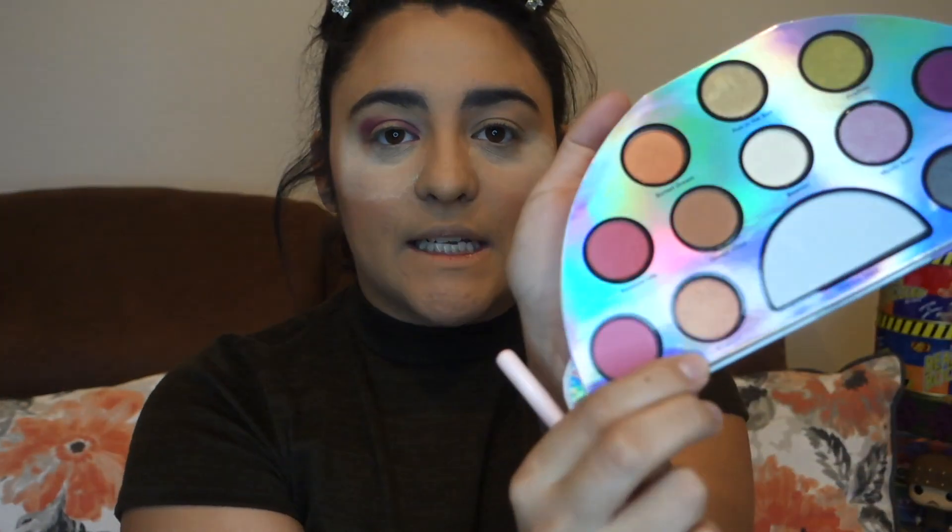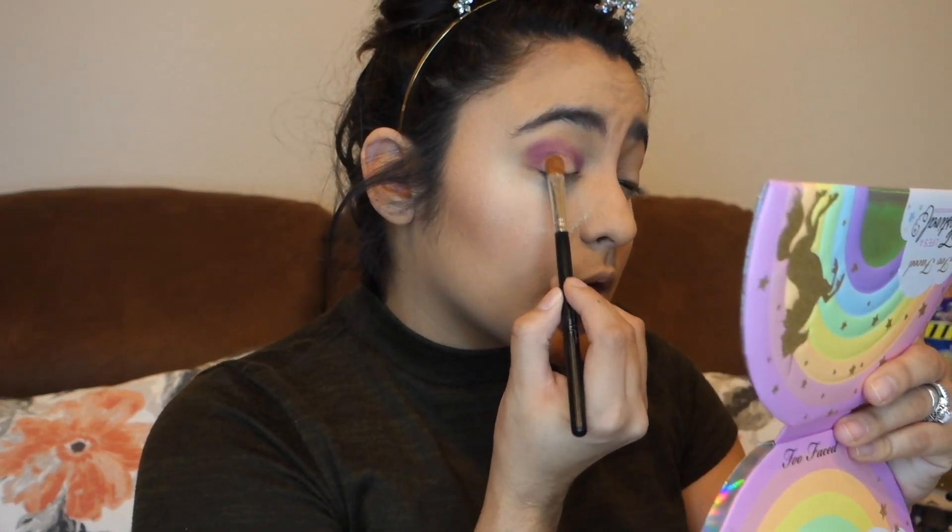The one that is calling my name is 'Euphoric' and it's this very pretty kind of peach shimmer color. I'm gonna take a flat packer brush and dip into there. That's pretty — a little kickback, but nothing too serious.